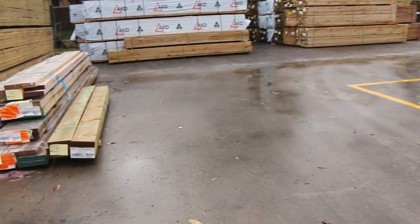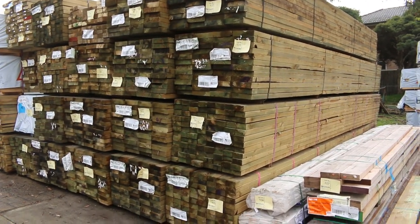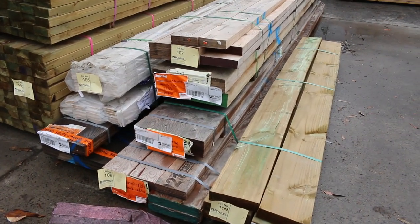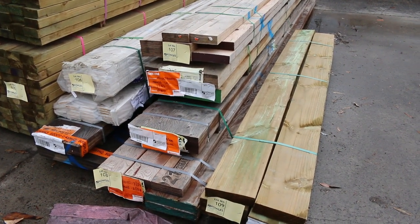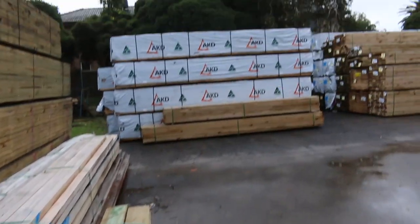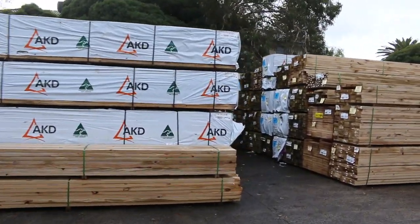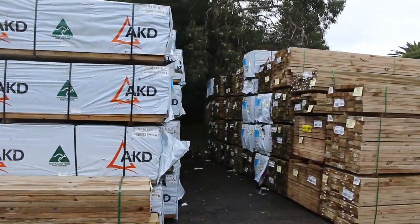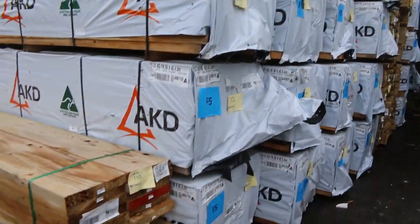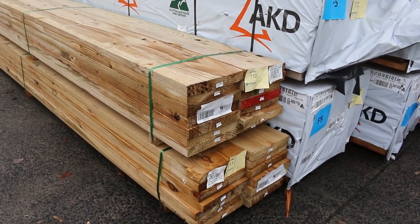Heaps of packs of long length treated pine in various sizes as well. A bit of clearance stuff in the front here — lots 106 through to 109 — some assorted LVL packs and a little pack of sleepers, number 109. That stock's just to clear. Down this way, plenty of framing pine up to 6 metres long in the 90x45 — sort of 4.8s, 5.4s and 6.0s. Some nice big wide treated pine — lots 110 and 111 — in 290x45. Always popular with the wider stuff.